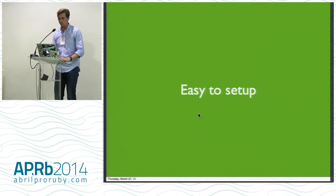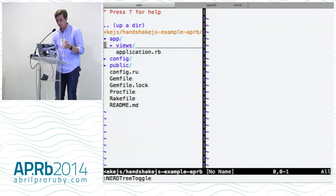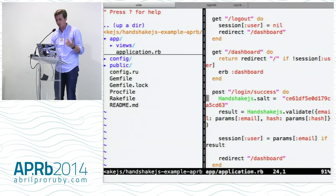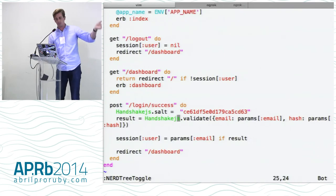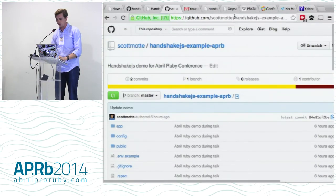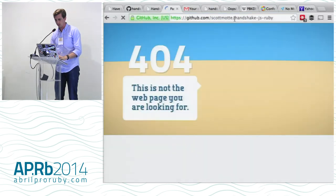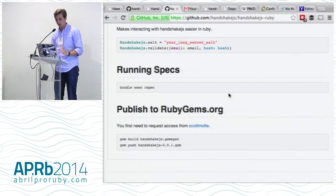There's a Ruby gem. So the Handshake.js Ruby gem is literally: set the salt — set that environment variable — and then there's a validate function. It's just passing the email and the hash that comes back from that login success. When the success response comes back, there's a hash and it validates against those. Very, very simple.